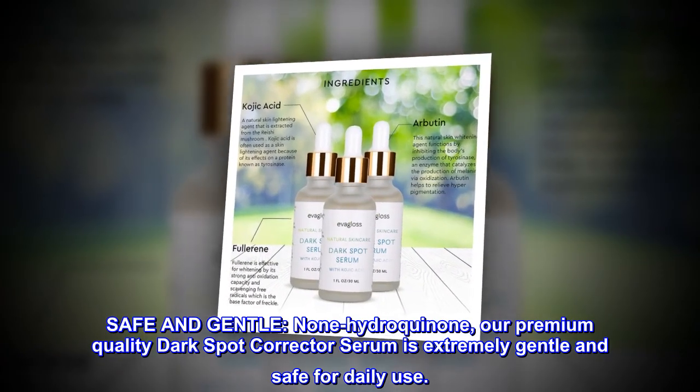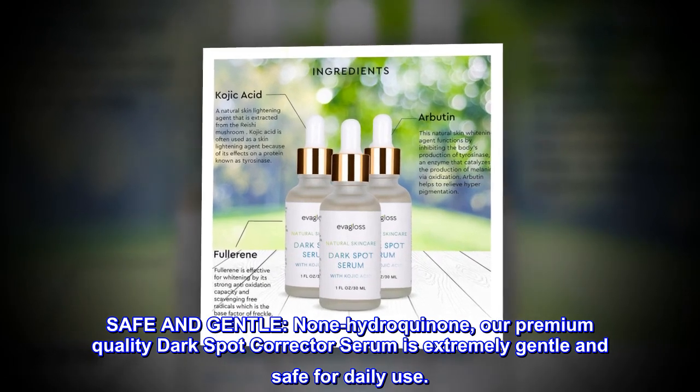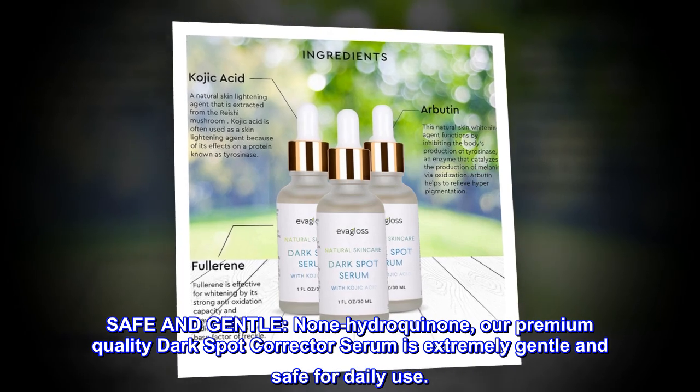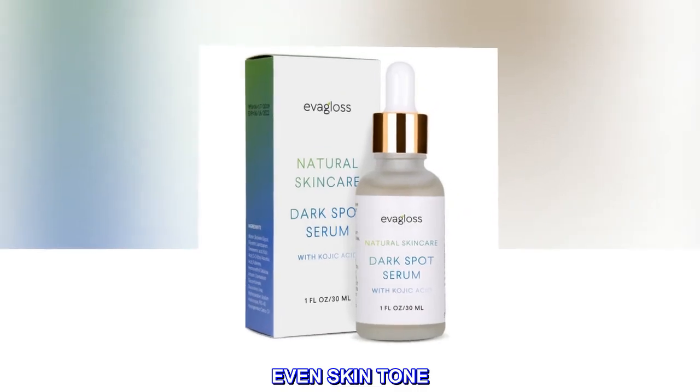Safe and gentle. Non-hydroquinone — our premium quality dark spot corrector serum is extremely gentle and safe for daily use. It nourishes skin and promotes an even skin tone.